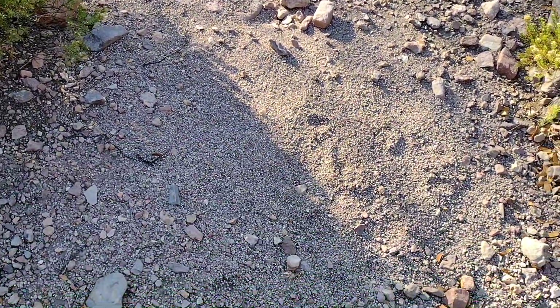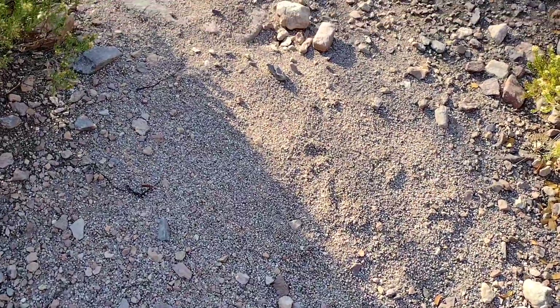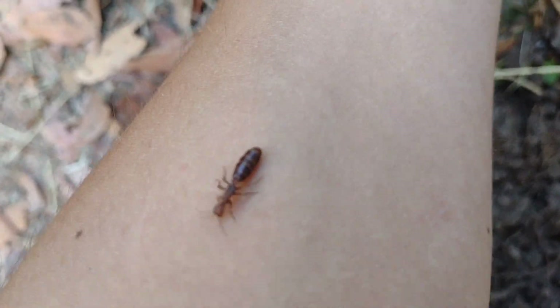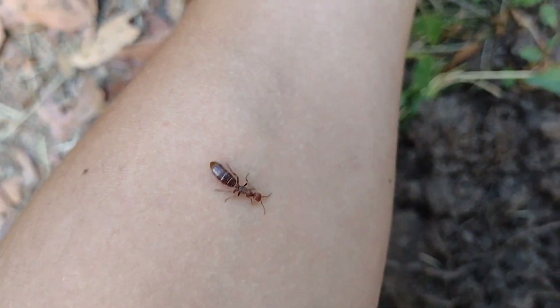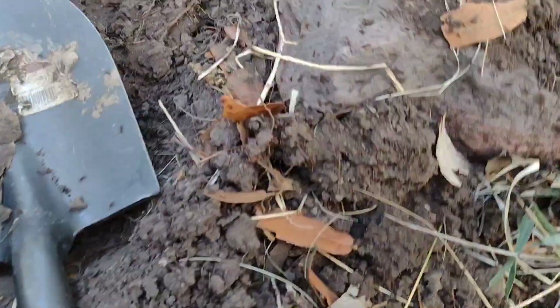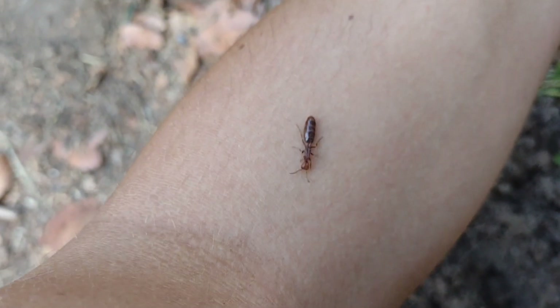We just dug up a Neivamyrmex colony and actually found a queen. I'm not sure if this is definitely the queen — I mean, it is their flight season so she could be a late alate — but I don't see any males or anything, so I'm really hopeful that this is the real queen.